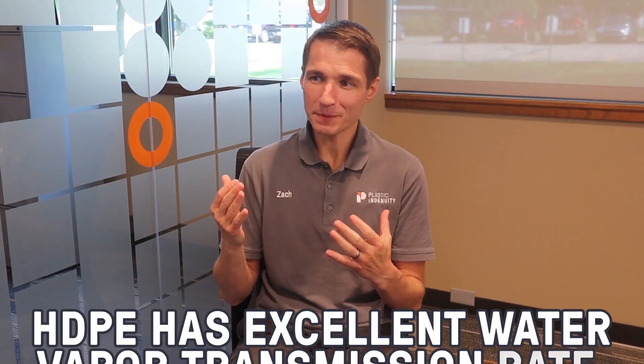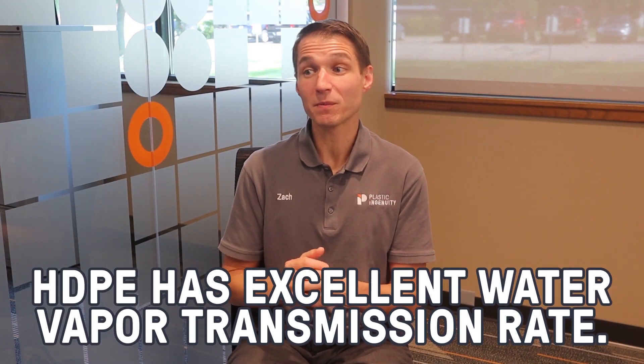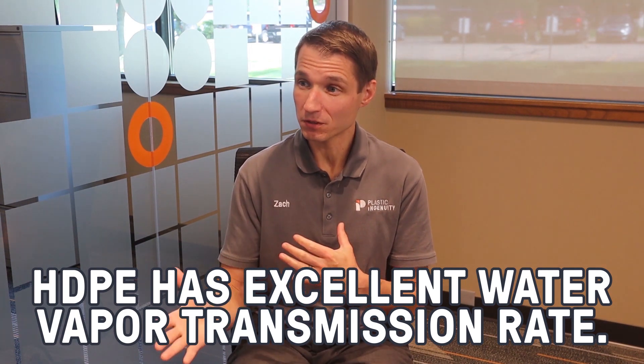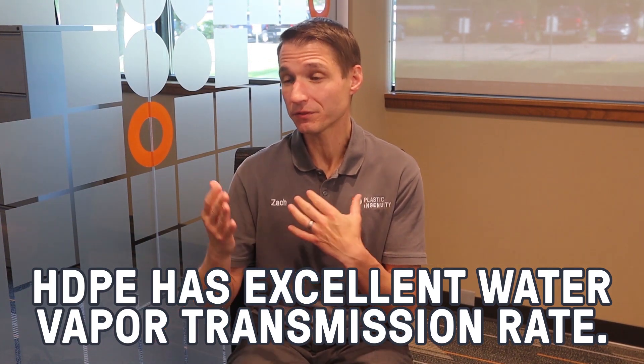I know it's used in milk jugs and bottles, but what about food packaging? HDPE has an excellent moisture vapor transmission rate, so it's a common component of films used to extend the shelf life of foods. It also has a very high impact strength, making it suitable for freezer grade applications like ice cream containers.